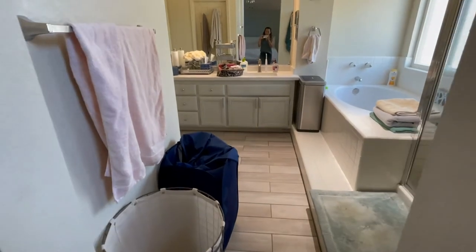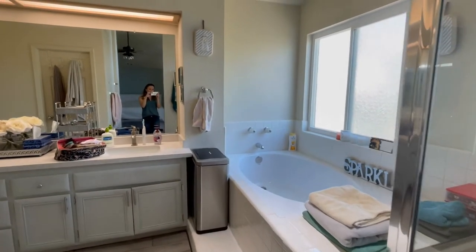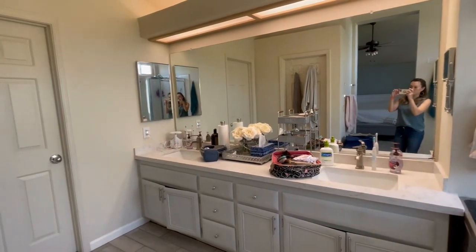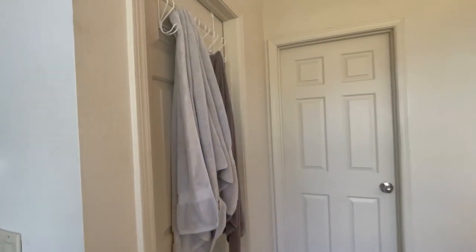Today I'm going to show you how to lightly stage a master bathroom as well as a master bedroom or guest room. This is the before. This bathroom currently serves as a very functional space. You can see there are plenty of toiletries, there's a paper towel holder, lots of colorful towels, and a laundry basket. It's not exactly the most presentable space.